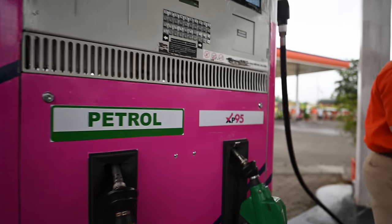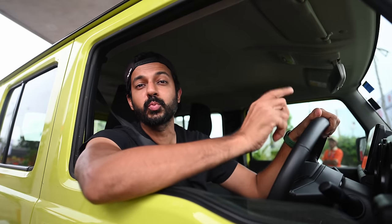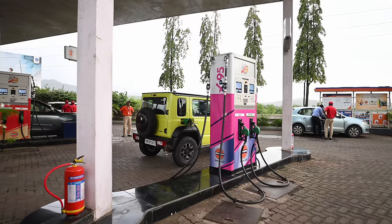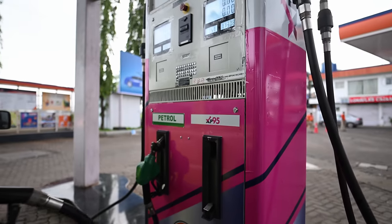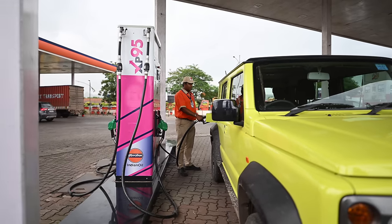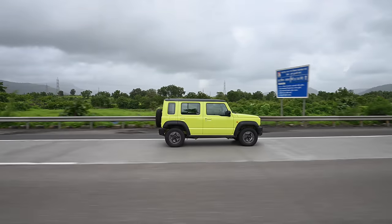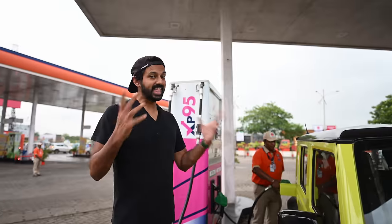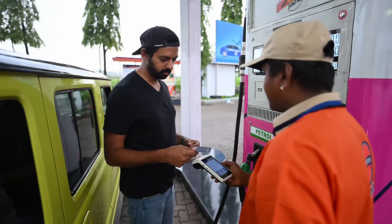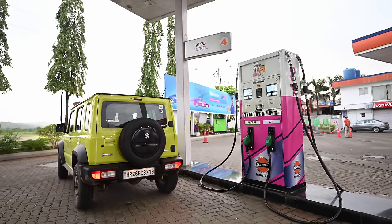95 octane fuel allows the engine to have higher combustion and prevents engine knocking. That's why I'm filling this car with XP95 petrol at Indian Oil, which promises a cleaner engine with extra premium and the superior performance of a higher octane rating. XP95 offers faster acceleration, improved fuel economy, improved engine anti-knock performance, and amplified engine life. With its superior performance, you will notice the difference the moment you fill up. XP95 is also designed to give you a smoother ride and reduce emissions, making it an environmentally conscious choice. Do click the link in the description to know more.